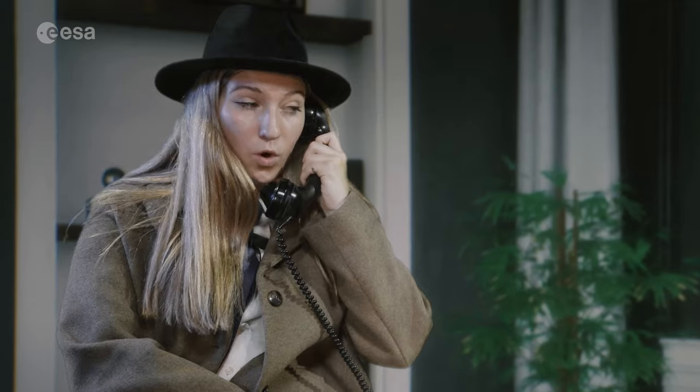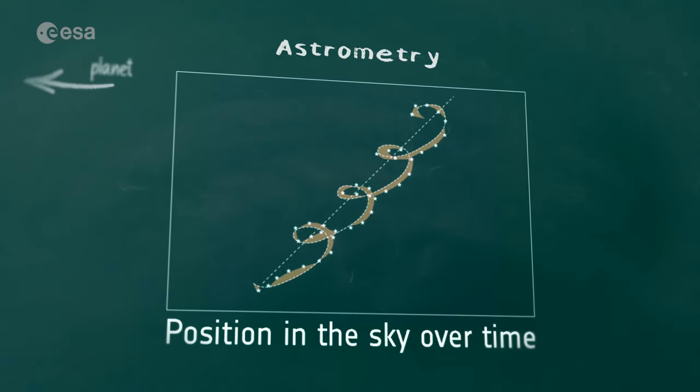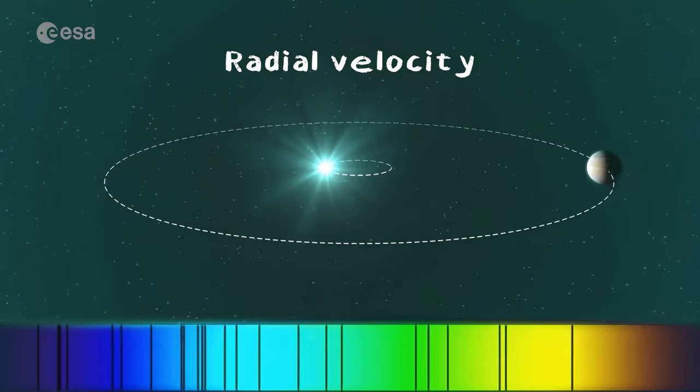The three remaining techniques study exoplanets indirectly. Astrometry and radial velocity measure the wobble in the properties of the star. Wobble is a bit of a funny word to use — it's caused by the pull of the planet on the star as it moves around its orbit. Astrometry measures the changes in the position of the star on the sky, and radial velocity measures the changes in the light signature of the star.